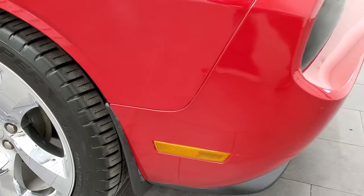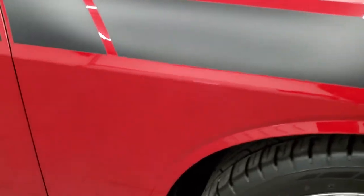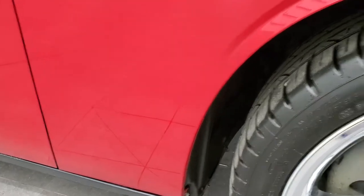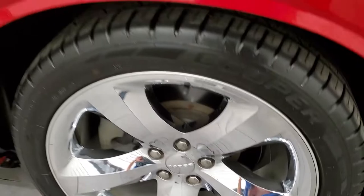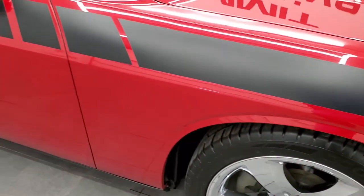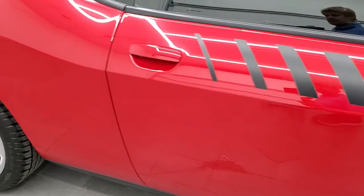Passenger side front fender looks really good as well. The passenger side rim — no scuffs or scrapes on there. As you go down this side of the car, take note of how clean the body is, how reflective and mirror-like that paint is.